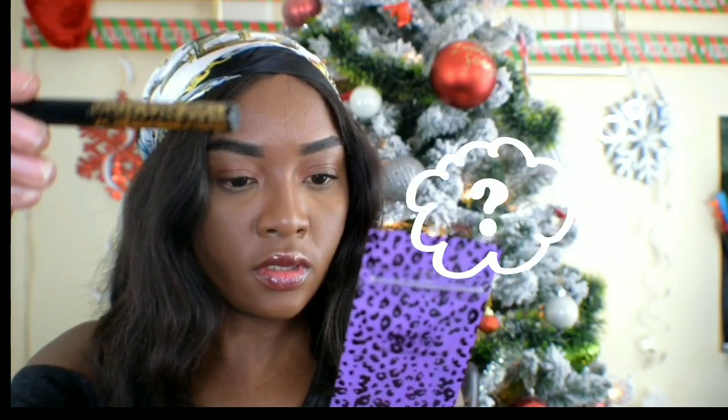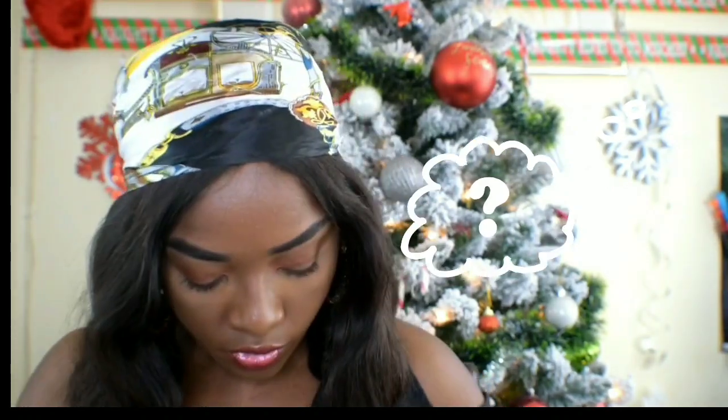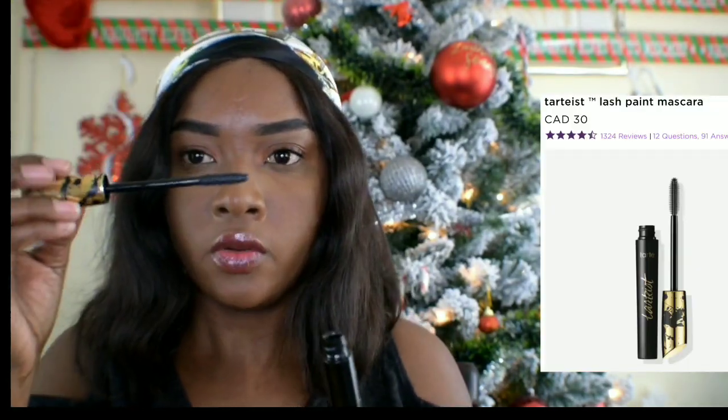Inside there's a liquid eyeliner — so that's the second product. And this is the third — mascara.